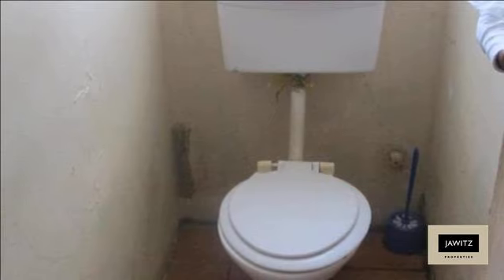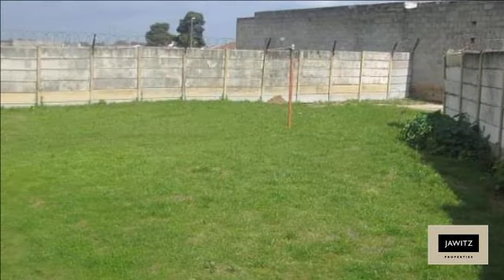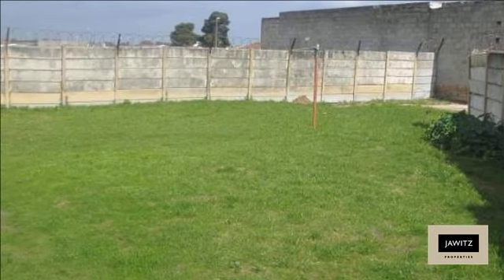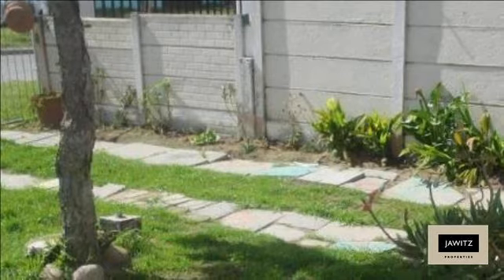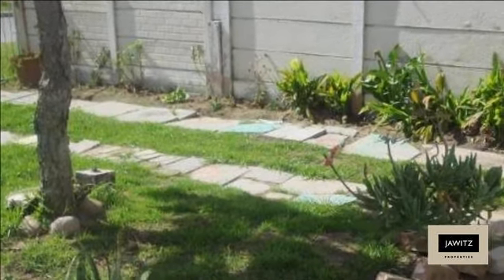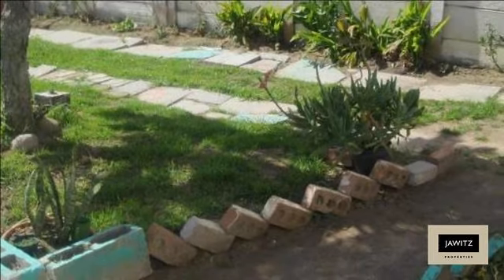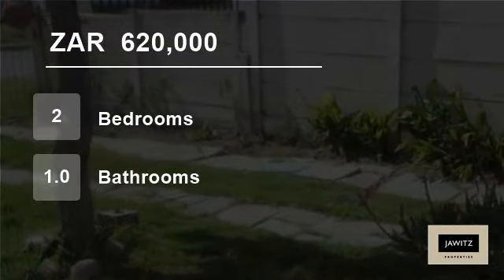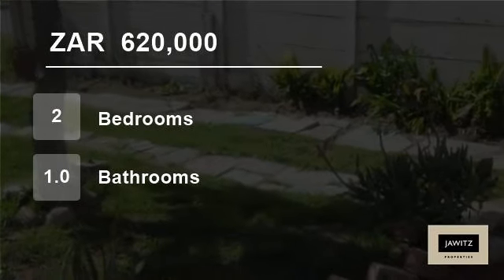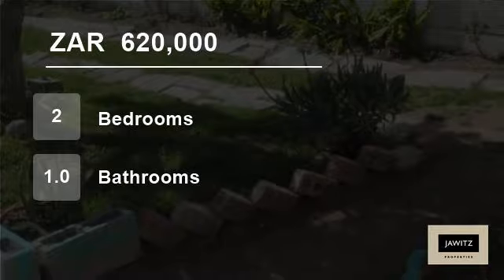Come and make this your home. For more information on this property or to arrange a viewing, please contact us. For more information, visit our website.